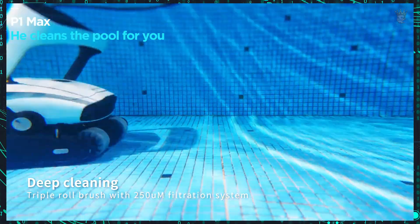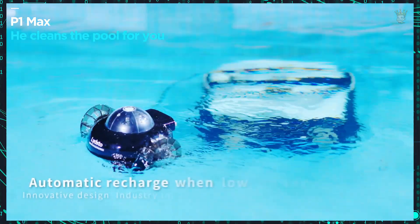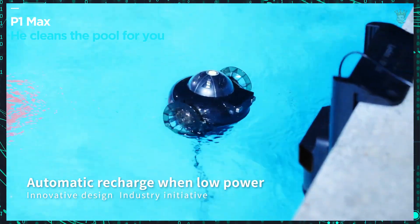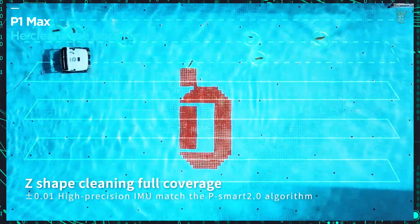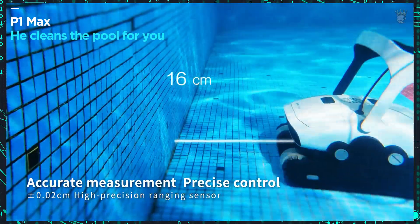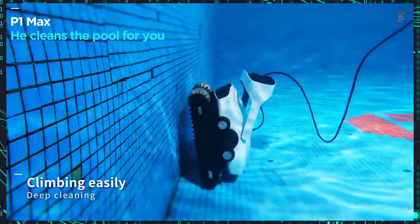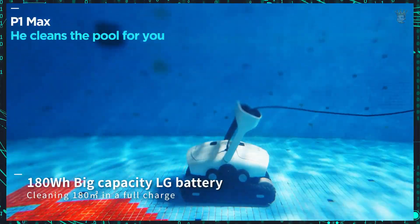P1 Max — relax and let it clean the pool for you. Taking care of the pool has never been easier. Meet P1 Max, the first self-recharging pool cleaning robot. With a high-capacity battery, it cleans up to 180 square meters effortlessly. Equipped with ultrasonic mapping, the P1 Max costs around $800 and ensures a pool always ready for a refreshing swim.